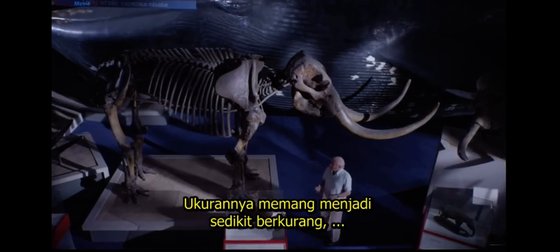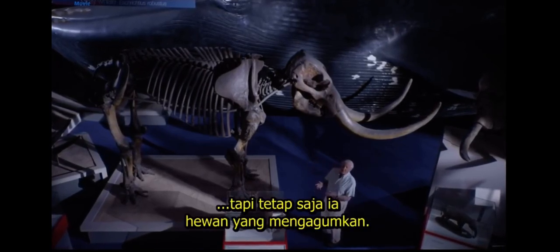It may have decreased a bit in size, but it's still an astonishing animal.